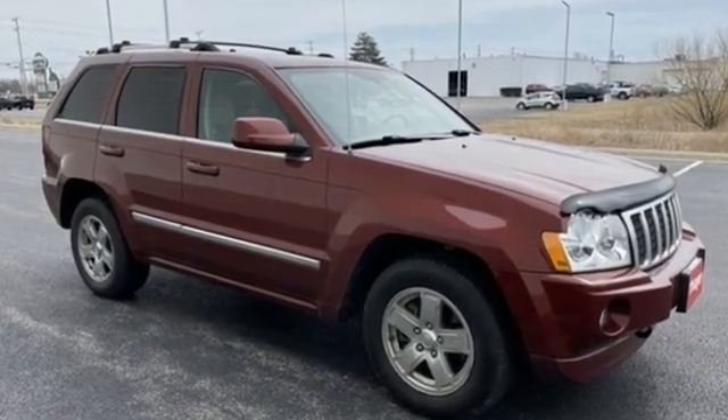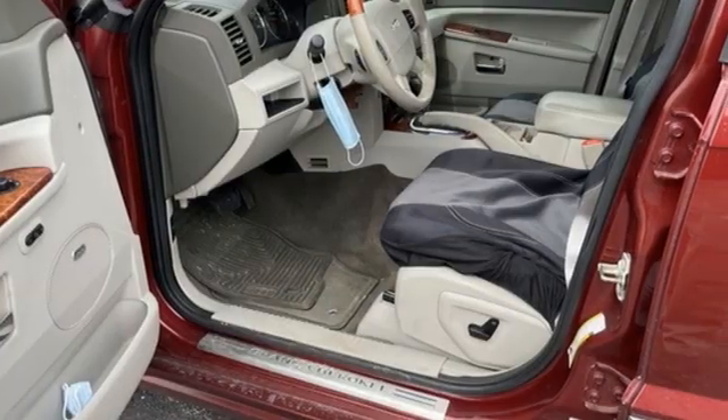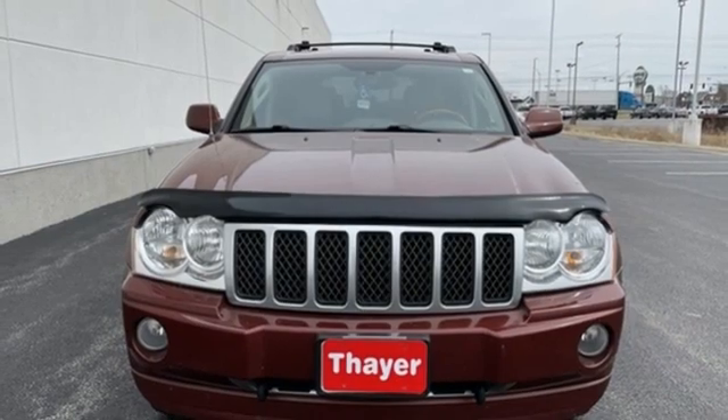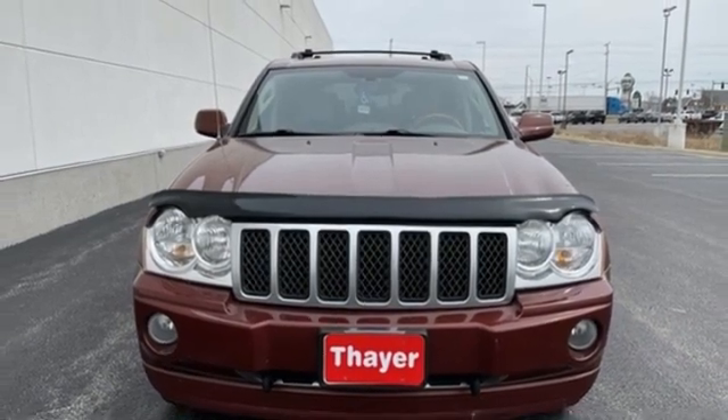EMI engine, dual zone climate control, integrated navigation system, Parkview Park Assist, front heated bucket seats, memory exterior door mirror settings.